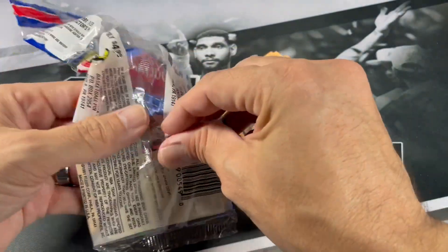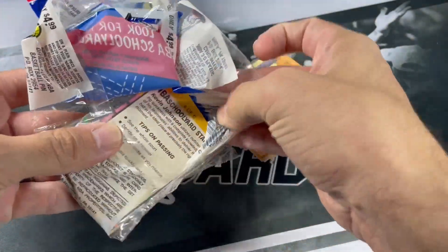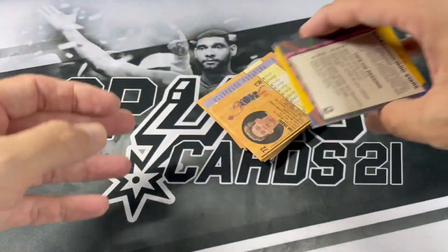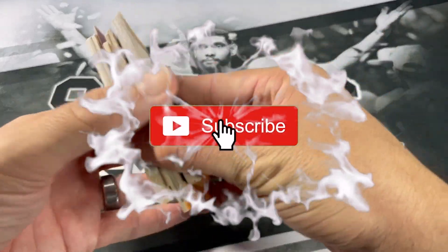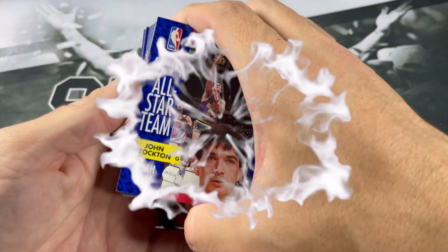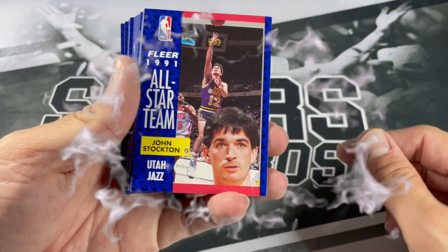Maybe we'll get a Jordan insert or something like that. Back in the day, if you've never seen these before, they should be hanging up. I think you get different types — baseball would be pretty common with these. And now if you find them out in the wild, you can probably get these for maybe five bucks or something like that. I think I could pick up four of these for 20 bucks.